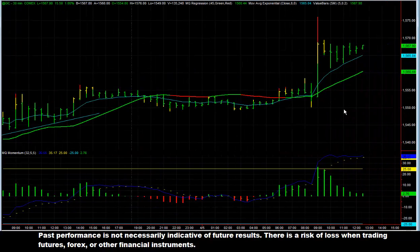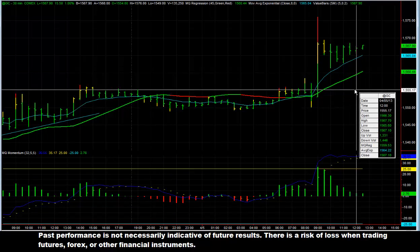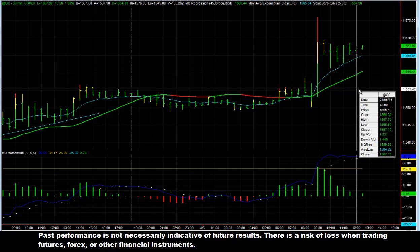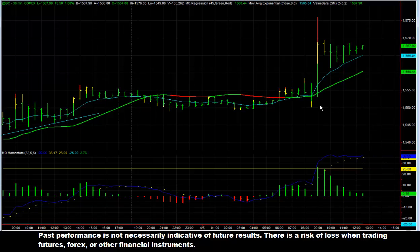Today, we also had longs in gold. The reason we had longs — we had the news announcements coming out today for unemployment. What we did is we put limit orders on either side of the market before the announcement, trying to catch the breakout. And we saw gold, as you can see, broke out and headed quite a bit further to the upside. We had a very nice move, taking $10 to $15 an ounce to the upside out of gold.